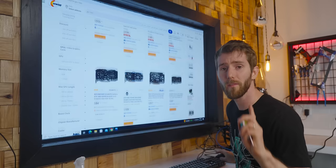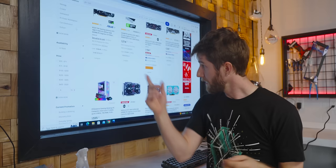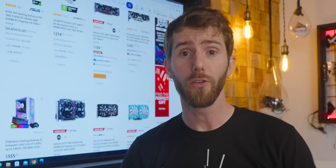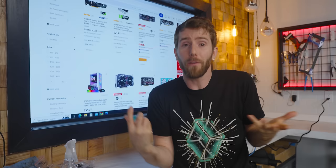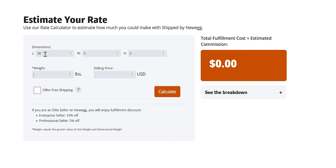One thing we know for sure is that based on the featured status of these GPUs, they must be as profitable for Newegg as selling a more expensive card from a premier brand. But how could that be? Well, here's the thing — 'shipped by Newegg' isn't the same thing as 'sold by Newegg.' Like many other online retailers these days, Newegg.com is actually a marketplace now that allows other businesses to sell items through their platform. Newegg collects and distributes payments, manages communications between buyers and sellers, and effectively lends their credibility to little sellers that you've never heard of.